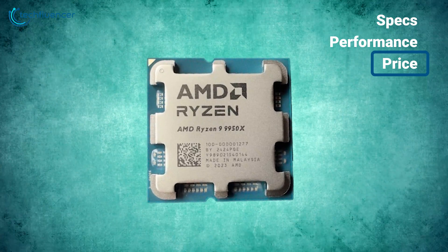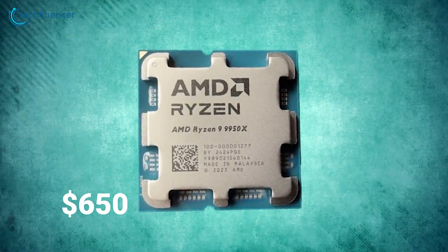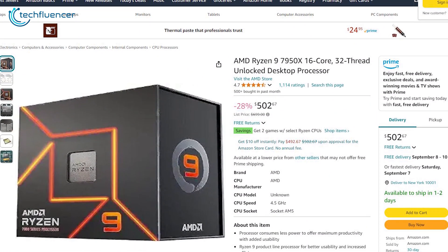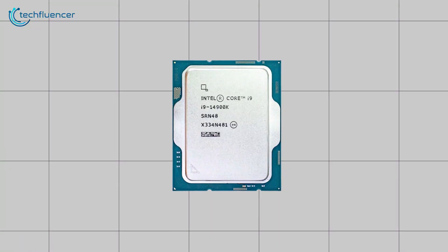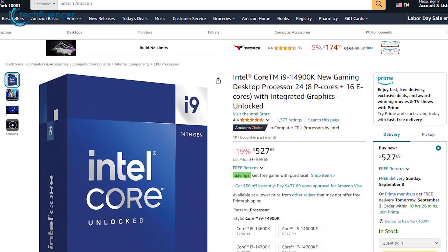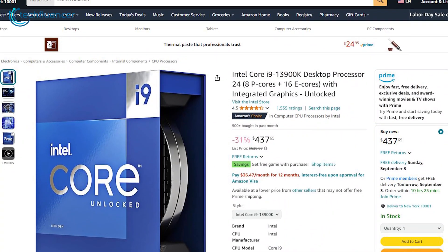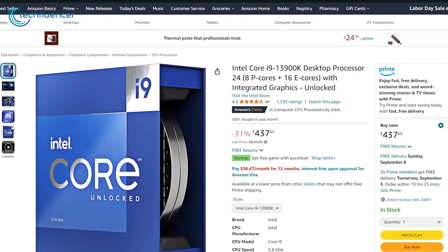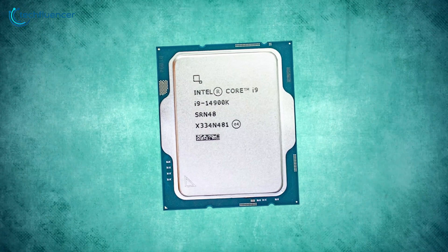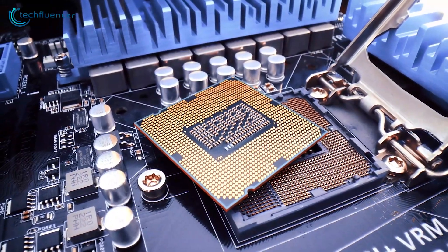The Ryzen 9950X is fresh on the market at $650. This price will go down, but it might take a while — even the older 7950X still sells for $500. The i9-14900K has been around for a year, so it's considerably cheaper now at $527. Even the older i9-13900K costs only $437. For a long time after AMD's new CPU release, expect the i9-14900K to be about $100 less than the Ryzen 9950X — that's a great deal.